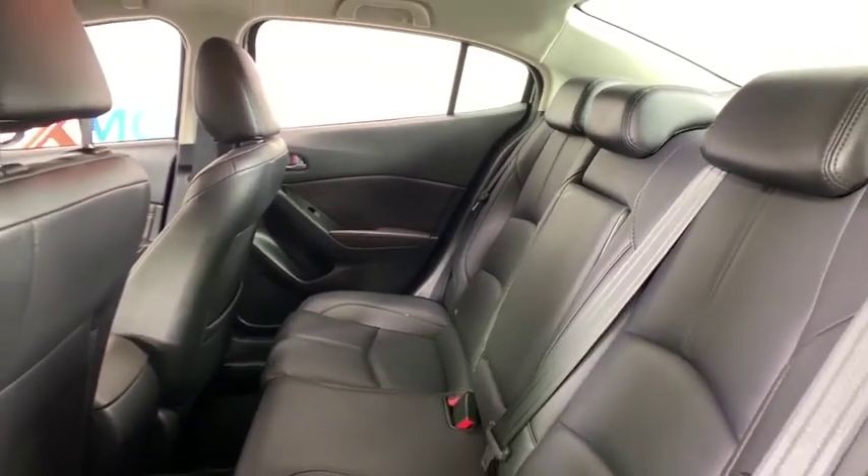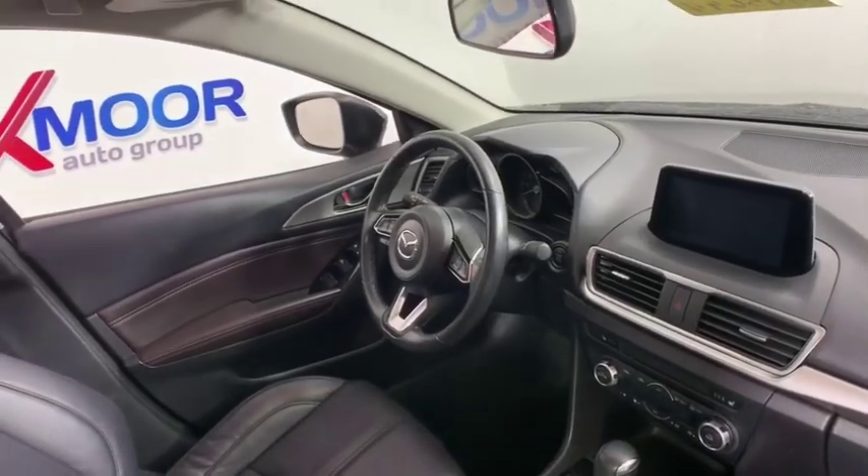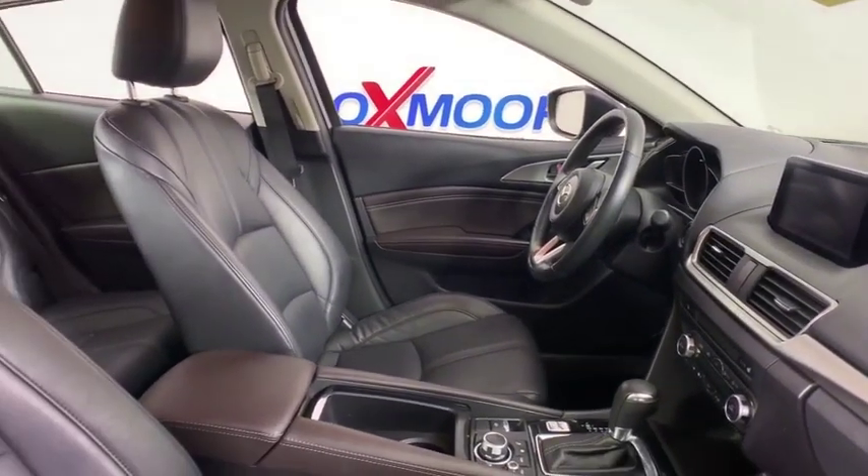Heated front seat, overhead console, tachometer, remote keyless entry, brake assist, panic alarm, power driver's seat, front reading lamps, driver vanity mirror, tilt steering wheel.